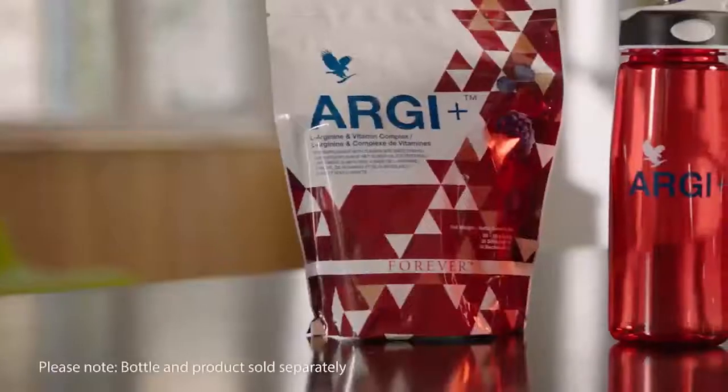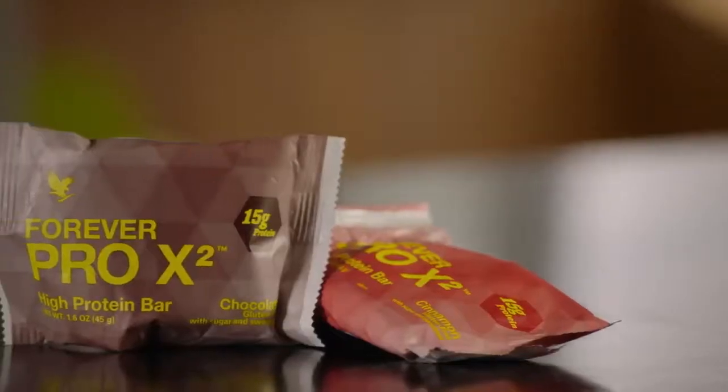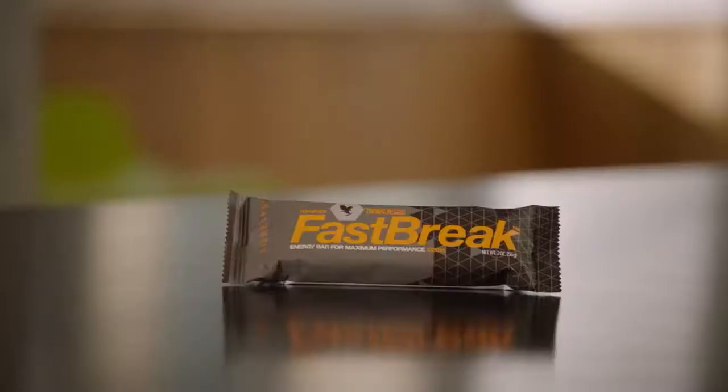These include RG Plus, Forever Lean, Pro X Bars available in two flavors — chocolate and cinnamon — and the Fast Break Bar.